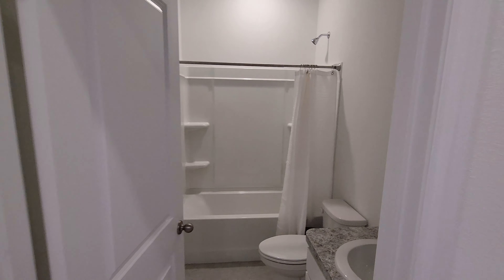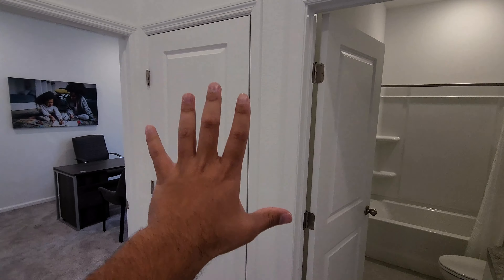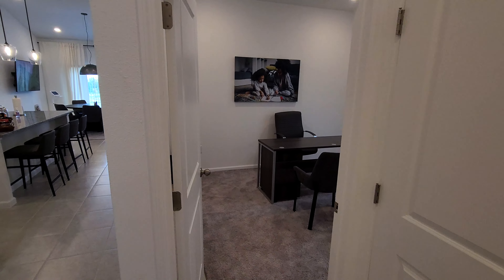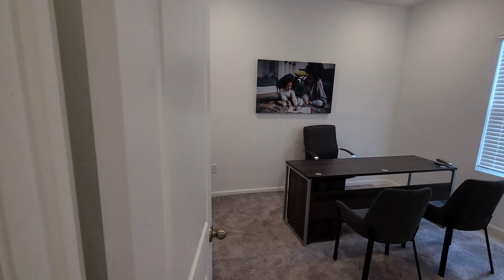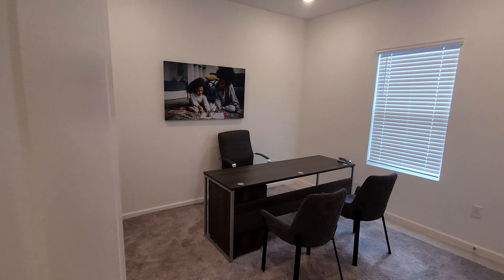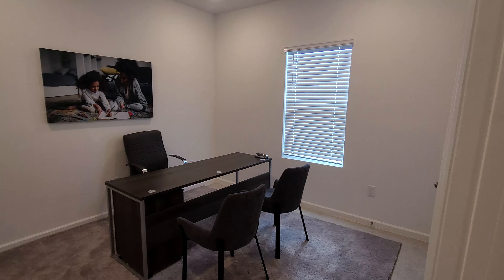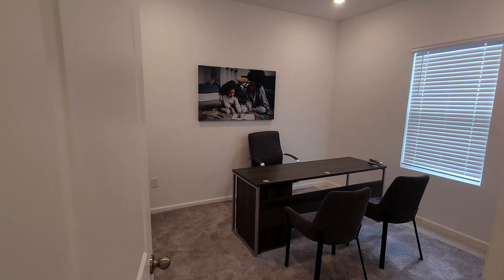Continuing on, right over here we have the AC closet, and then here you do have another bedroom. They have it set up as an office as well because they usually have a lot of people working here, so it's always good to have extra offices.